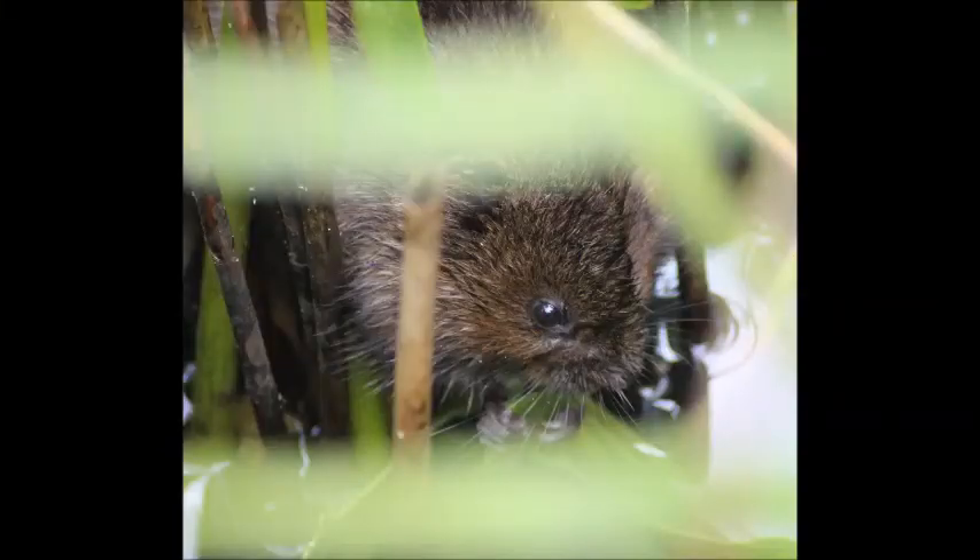Their coats are oily to help with waterproofing. And when they swim underwater, their ears are protected by flaps which keeps water out. Water voles are mammals, so they give birth to live young and can have five to seven litters each year. They do not hibernate, but in winter they spend a lot of time living in their nests eating stored food.